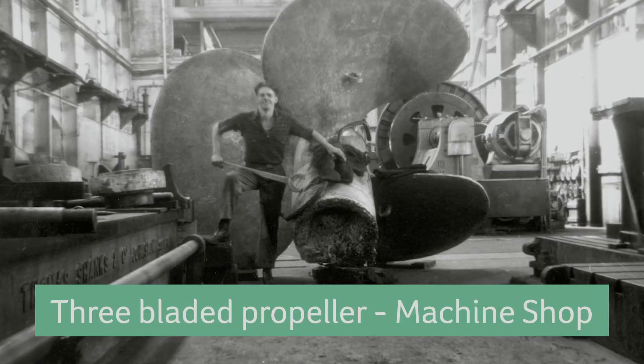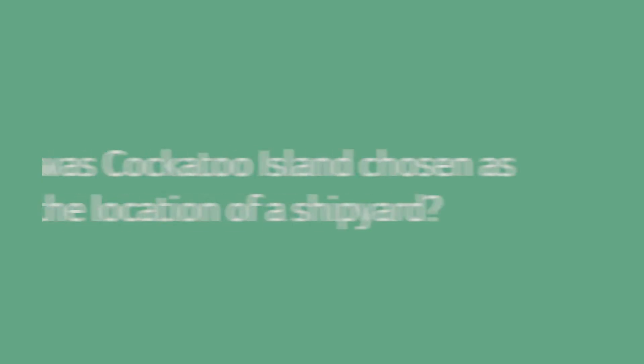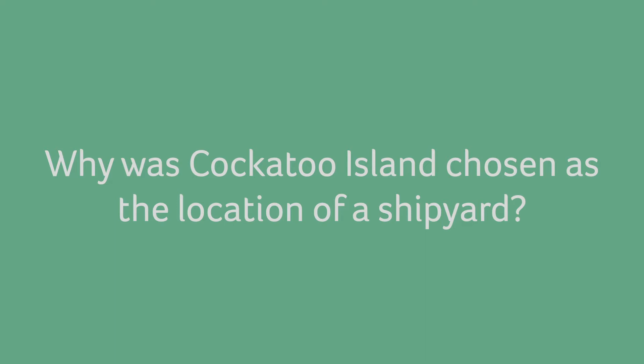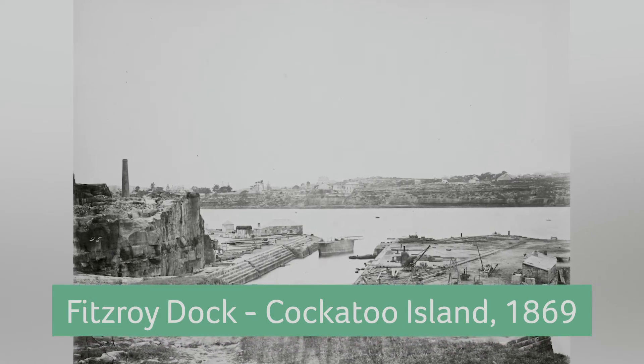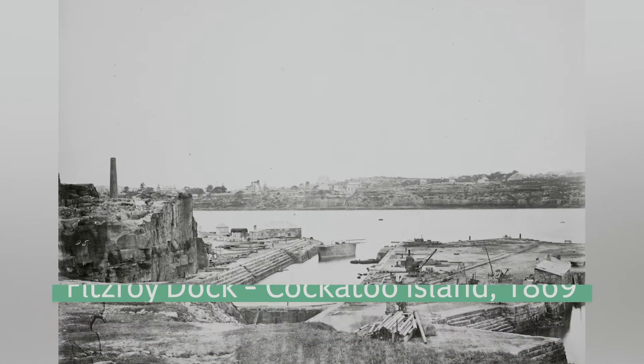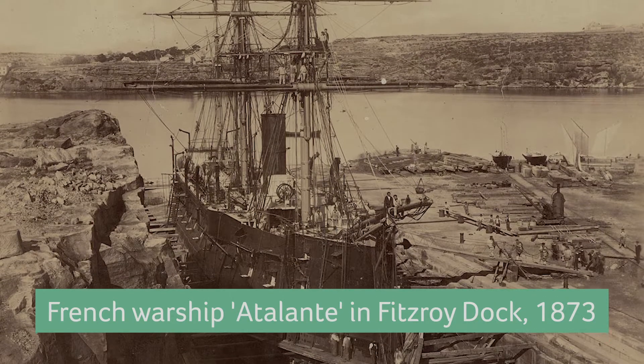Cockatoo's engineering works were in many ways just as impressive as the shipbuilding works. In the 1840s, there was a serious need for docking facilities in this part of the world for ships of the Royal Navy. The New South Wales government proposed to London that a dock be built in Sydney and that the Admiralty might like to contribute to the cost. The Admiralty declined, but the site chosen to build the dock was here on Cockatoo Island.